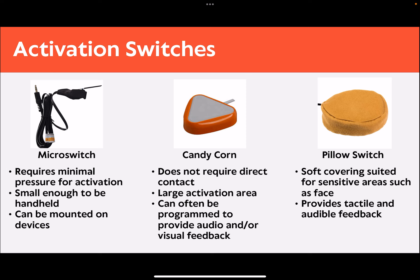For individuals whose most consistent movements may be in their head, face, or other sensitive area, a pillow switch may be appropriate. All of these switches have the ability to be mounted on various surfaces for ease of access.